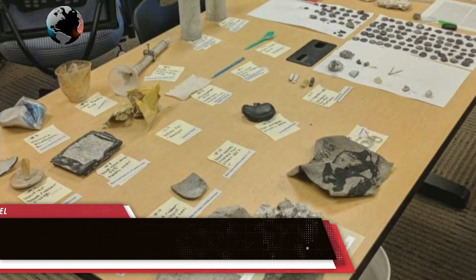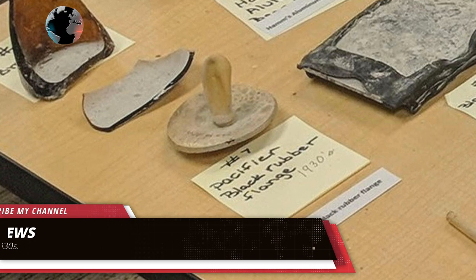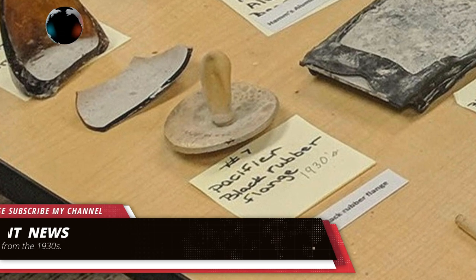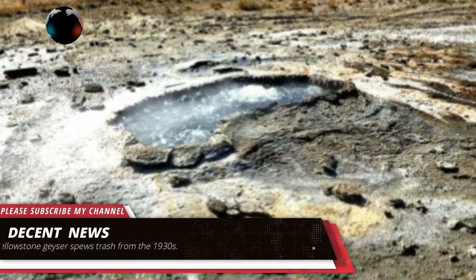Yellowstone geyser spews trash from the 1930s. When Yellowstone's Ear Spring started erupting last month, it was a sight that hadn't been seen for decades. It's a natural wonder, but what it spewed out was anything but.